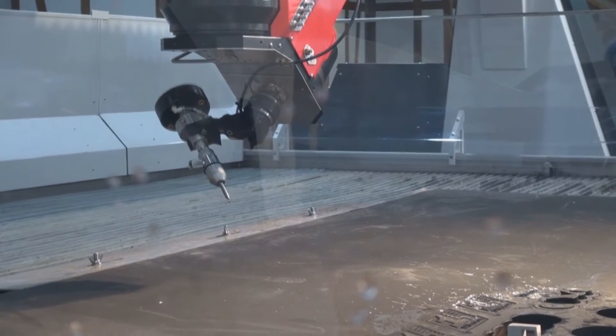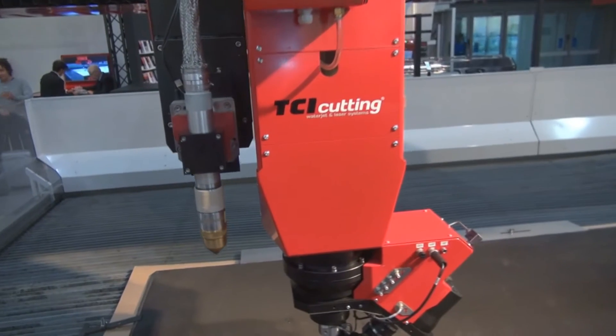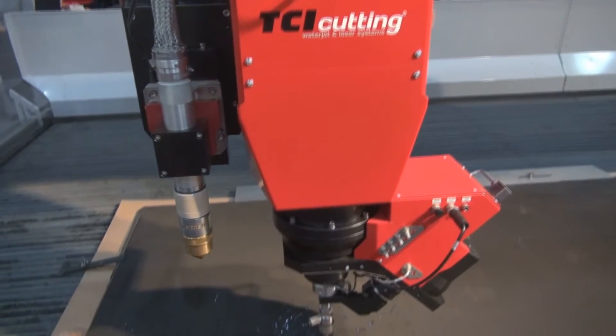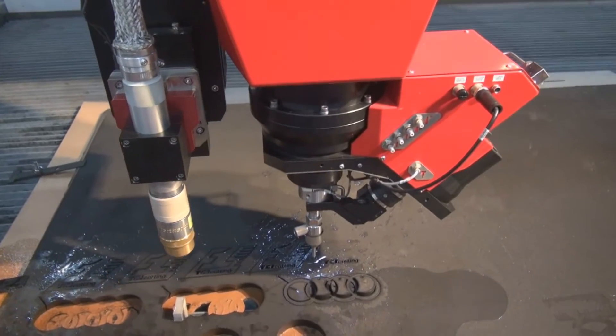One of the main advantages is also regarding the minimum footprint, because we are supplying one machine instead of two. So the customer is getting the minimum space requirement — it is the most compact machine.